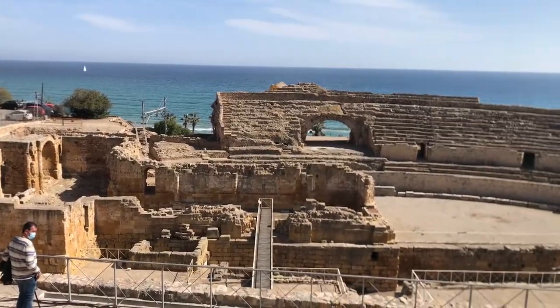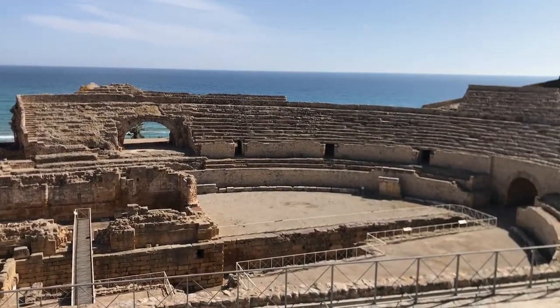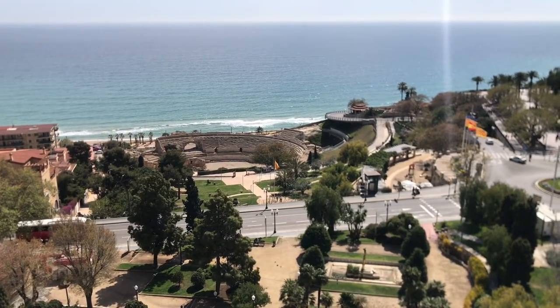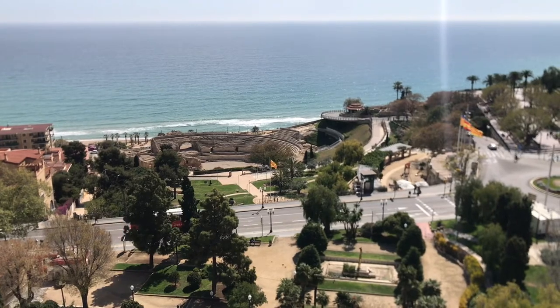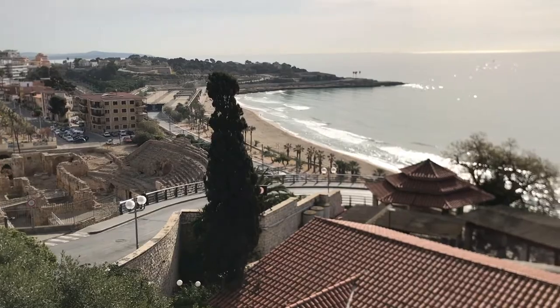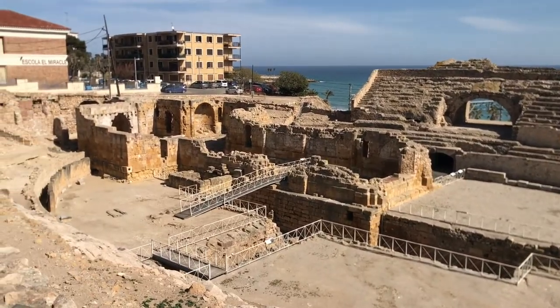Right across the street from the Circus and the Praetorium you have the Roman Amphitheater, and this is something you have to see if you're here in Tarragona. Remember it's included in that four-pack of Roman sites. It sits just off the Mediterranean Sea with beautiful views, and if you've seen Gladiator it's going to bring you right back to those memories.